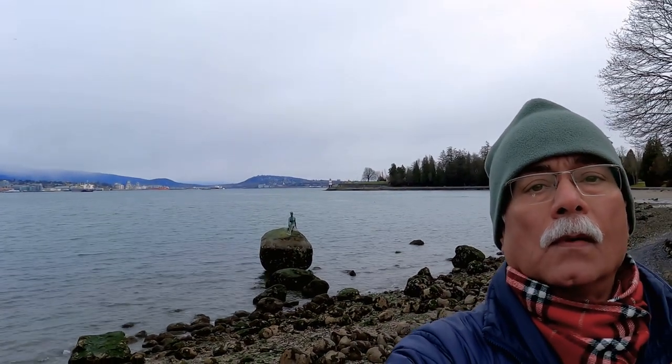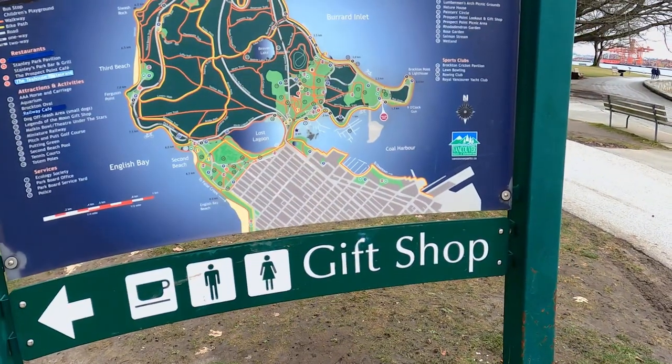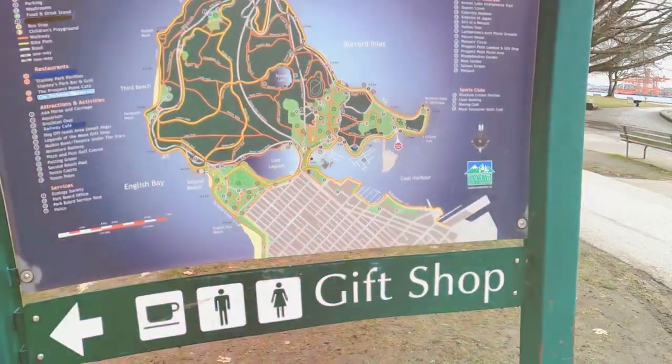From this spot, you can also view the Lions Gate Bridge connecting Vancouver with North Vancouver. As you start your return walk, you may stop to buy some souvenirs from the gift shop.